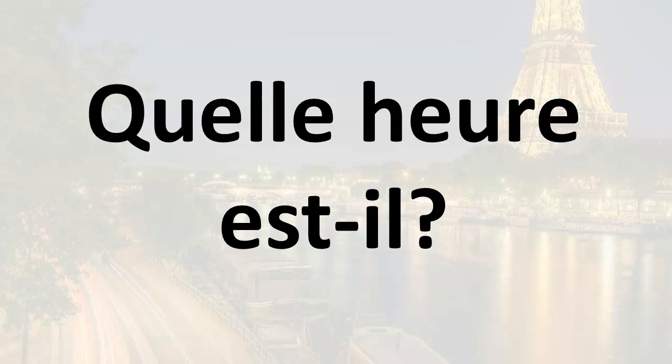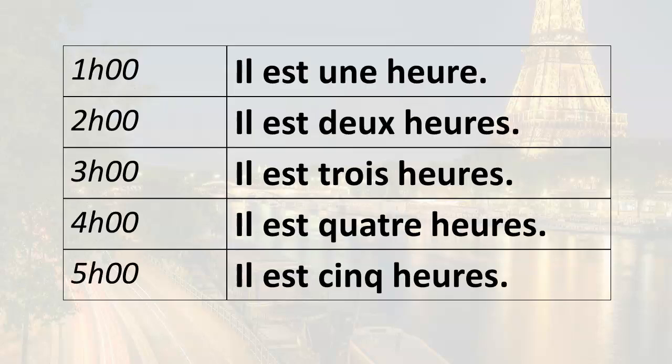First let's recap what we've learned already. To say 'what time is it?' you say, quelle heure est-il? It's one o'clock: il est une heure. It's two o'clock: il est deux heures. It's three o'clock: il est trois heures. It's four o'clock: il est quatre heures. It's five o'clock: il est cinq heures, and so forth and so on.